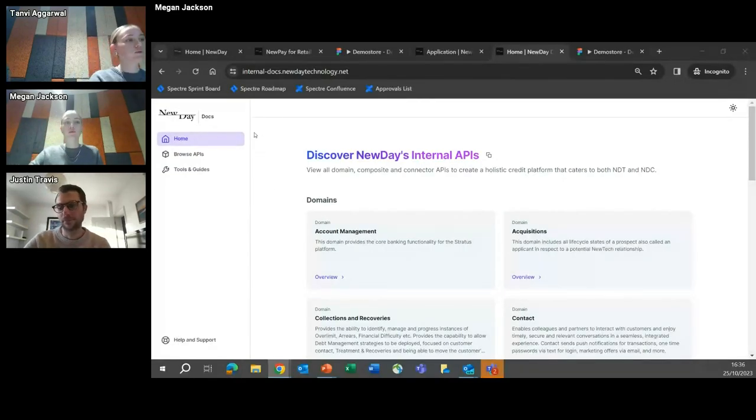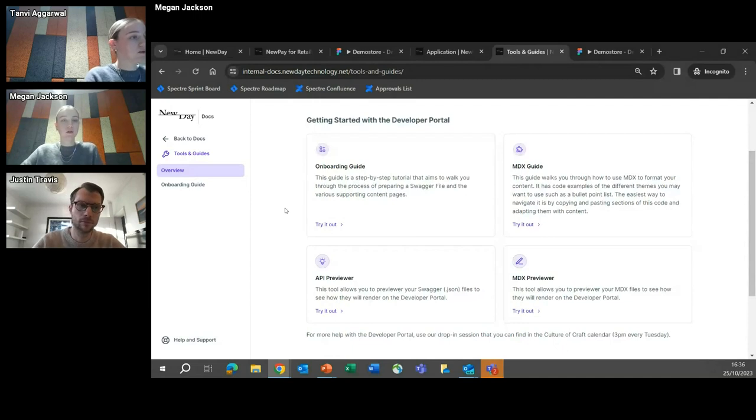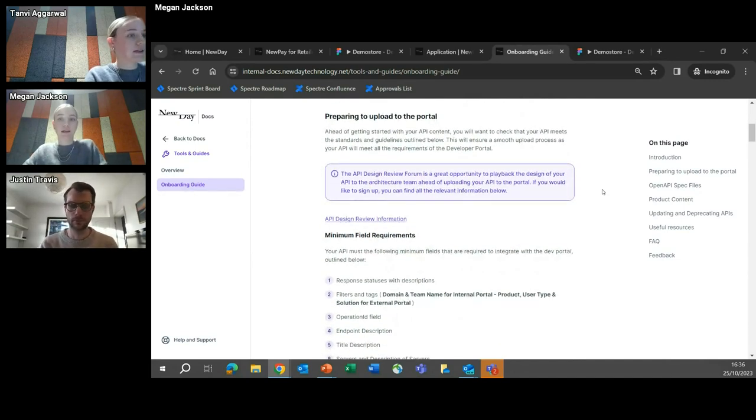Thanks Justin. We'll also quickly show our internal portal. We have both an internal and an external portal for our internal developers. Here we've structured our domains and have our APIs listed. We've also made it easy for people to get the support they need when uploading to the developer portal. We have an onboarding guide — a step-by-step guide to take teams through what they need to do to get their APIs on the portal: how to prepare for upload, what the minimum standards are required, and what the rules are around updating and deprecating their APIs. Teams know they can come to the internal portal and find what they need in terms of guides and the MDX preview.